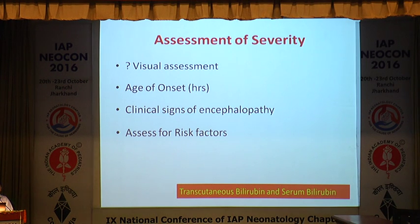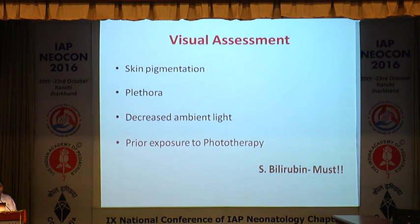We have transcutaneous bilirubinometry for screening jaundice, but it has limitations, so serum bilirubin estimation by biochemical method is what we rely on. Visual assessment is unreliable — skin pigmentation varies between fair and dark babies, polycythemic babies make jaundice appreciation difficult, artificial light versus natural light affects assessment, and prior sunlight phototherapy further confounds visual inspection. Hence, one needs to send a serum bilirubin whenever you see a baby with jaundice or severe jaundice.